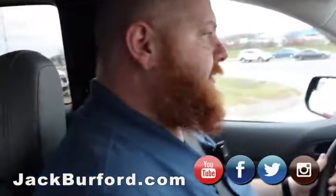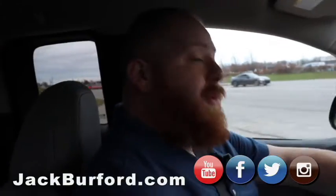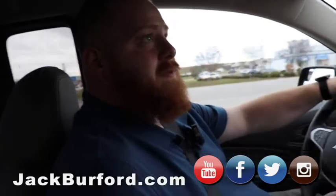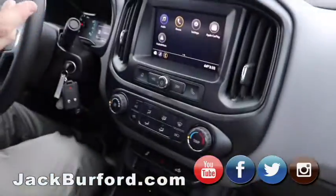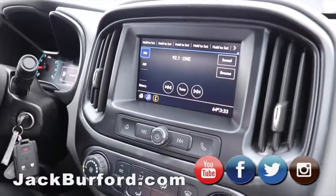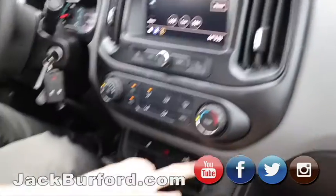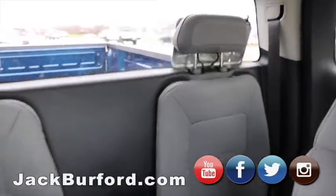All right, everybody. Randy and I are in this 2020 Chevy Colorado — work truck, two-wheel drive, four-cylinder. That's going to be a great little gas saver. Like I said, it is a work truck, so it's not going to have all the amenities that some of our other vehicles have. It's made to work out of. It doesn't have OnStar, but it does have the AM/FM radio, the big touchscreen, backup camera, AC, bed light — everything you need. It's a great little work truck.